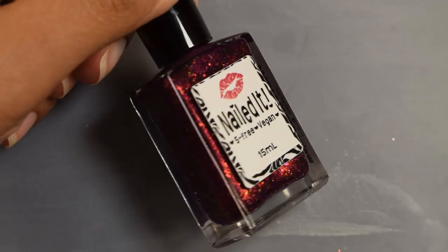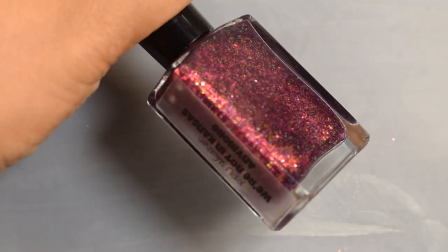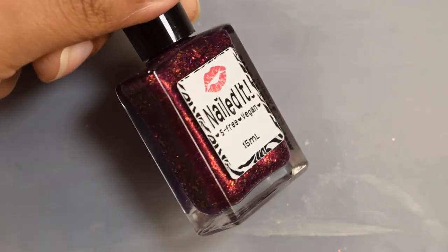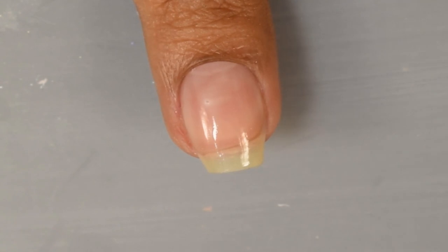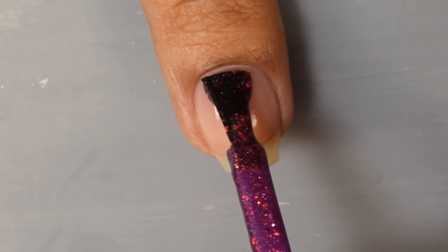Next is Nailed It: We're Not in Kansas Anymore, described as a blurple jelly base packed with red gold green crystal flakies, red gold aurora pigment, and subtle scattered hollow. Inspired by the tornado from the Wizard of Oz, the price is $12.75 with a 120-bottle USA cap and 20-bottle UK cap.